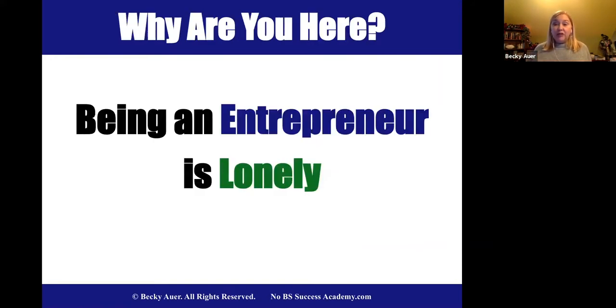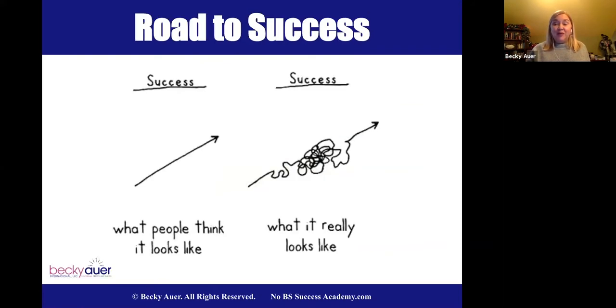Being an entrepreneur is lonely. There's not a whole lot of places where you can go and get support. When I started as a serial entrepreneur years and years ago, they didn't even have social media yet. But this is your safe place — you can jump in, ask questions, and you have a safe group here. A lot of times your road to success has a whole lot of twists and turns, but you just keep pushing and get trainings like this.